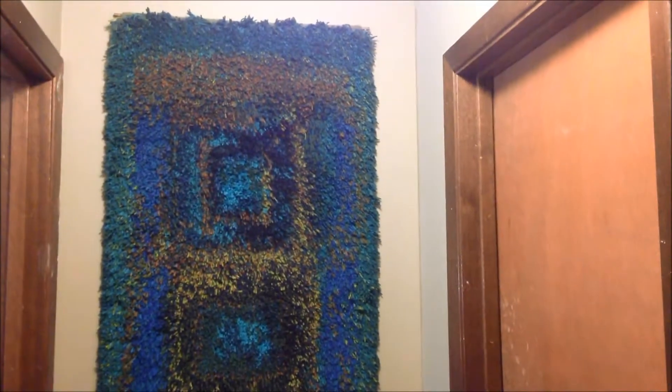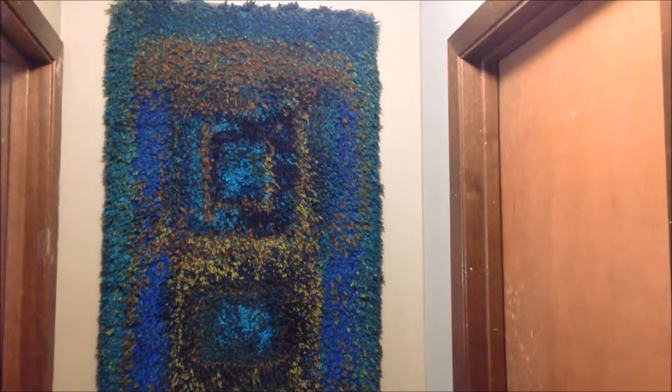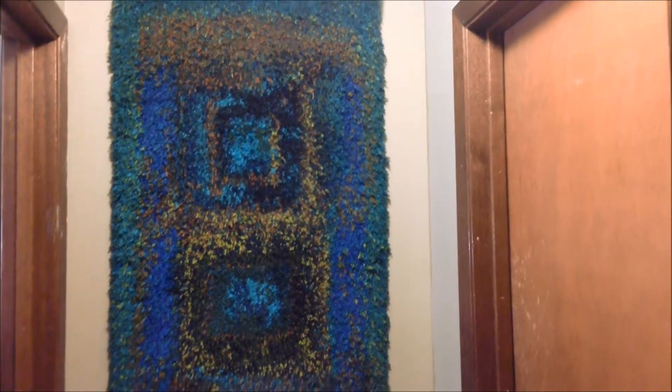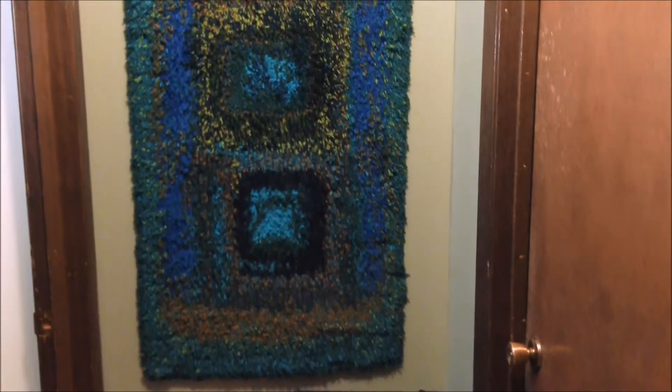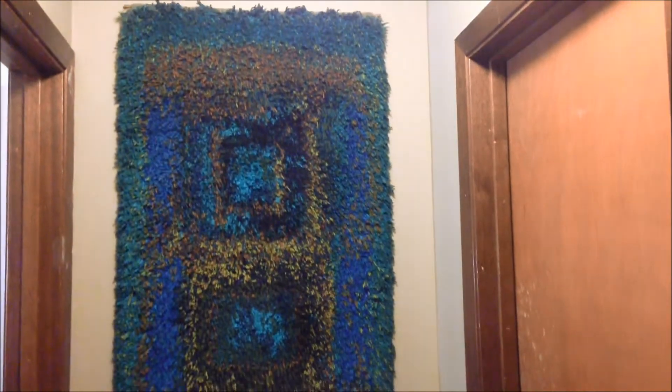Some of them are actually not hanging up right now because I'm rearranging stuff, so you'll have to forgive how they look. This is my first love. It's a Ryu — it's a Finnish wall hanging. It's yarn on a mesh backing. This is my grandmother's and I brought it home from Finland a couple years ago. Now it lives on my wall and it makes me very happy.